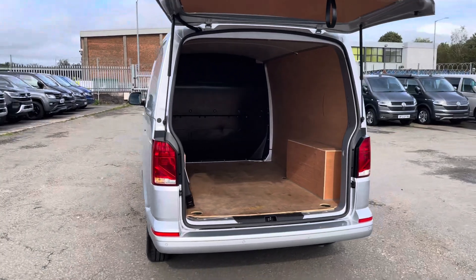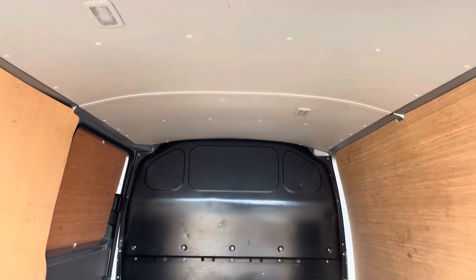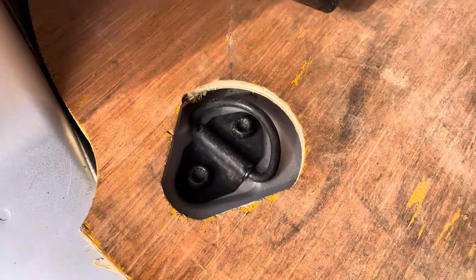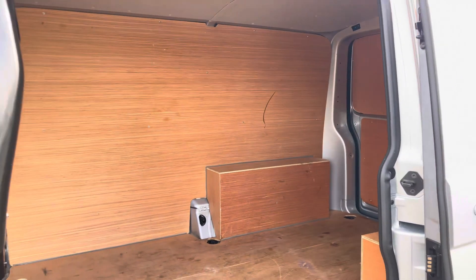Opening up the tailgate reveals ample load space in this Transporter and as we enter the rear for the first time we have lighting located at the top to increase visibility in this fully ply-lined van. Also dotted in multiple areas are some lashing points assisting securing any heavy, light or fragile loads.